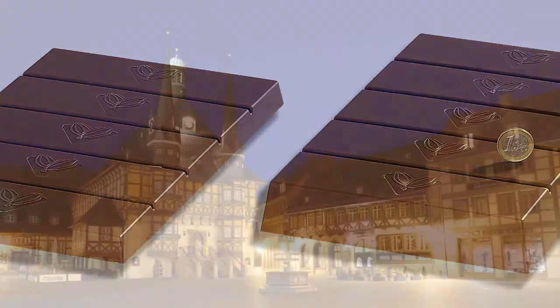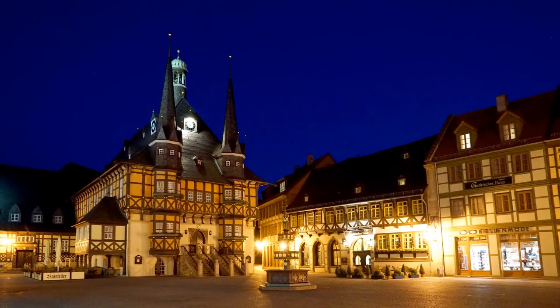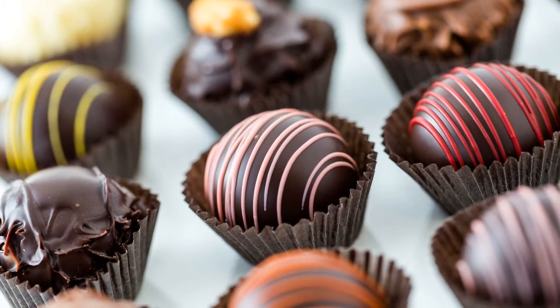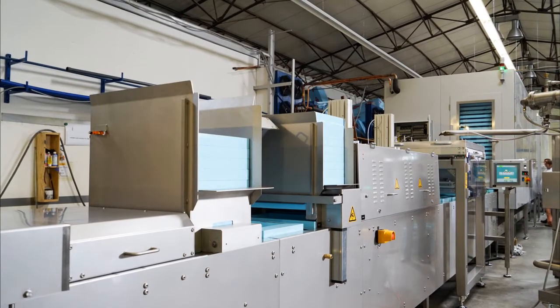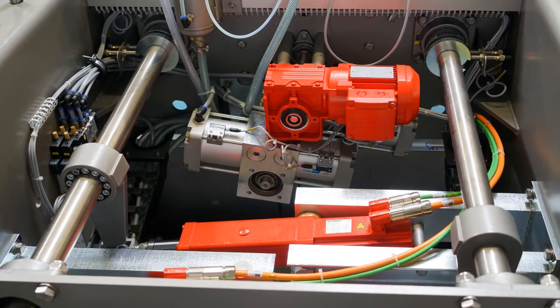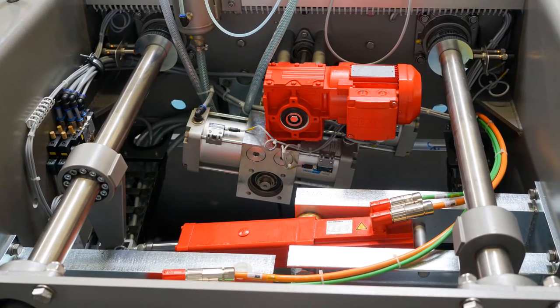The special machines from Wernigeroda are used in many countries worldwide to manufacture high-quality chocolate products. Drive technology from SEW EuroDrive in Bruxelles delivers the necessary reliability for the complex filling process.